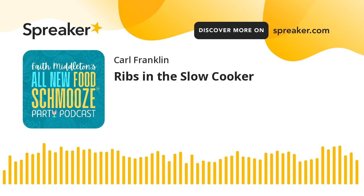We're going to be back to see you next week as always. This is the brand new Food Schmooze podcast and we are at faithmiddleton.com. We'll see you next time.